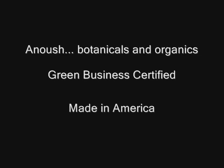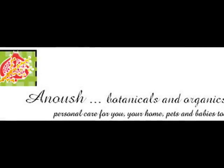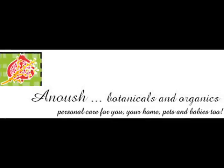Green Business Certified. Proudly made in America. Anoush Botanicals and Organics — personal care for you, your home, pets and babies too.